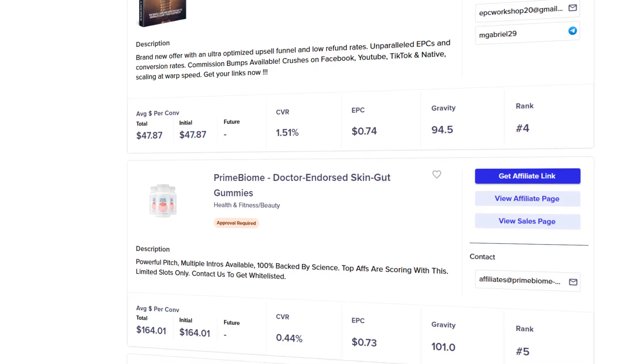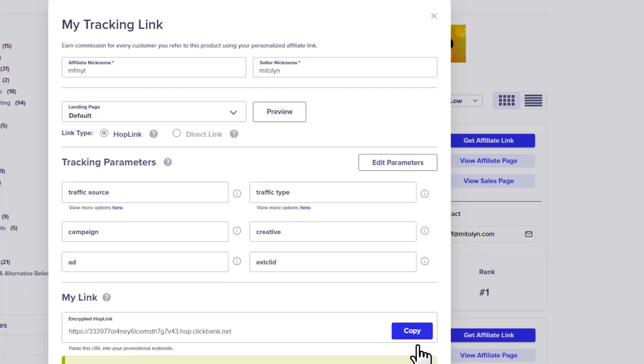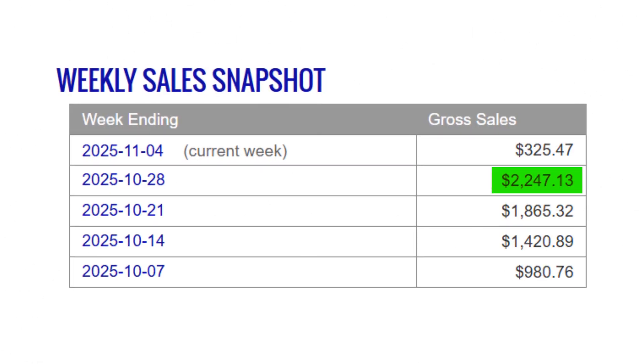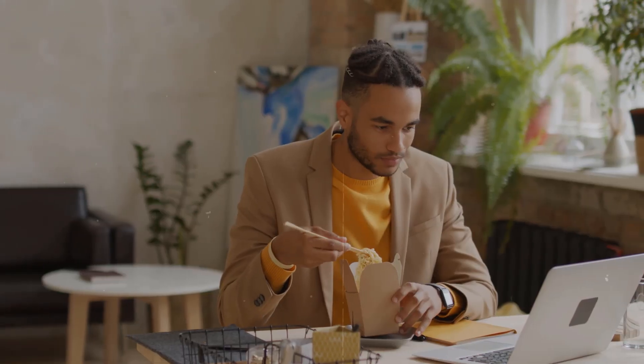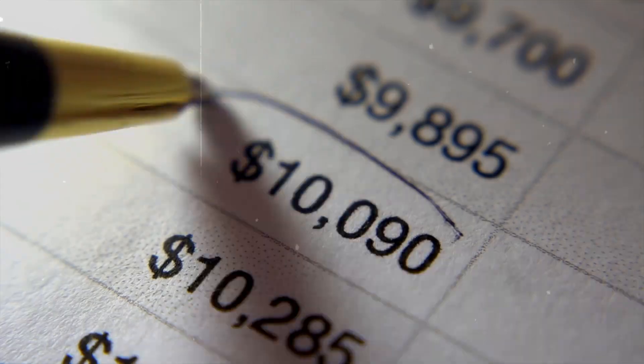Everything I'll show you step by step. By the end you'll know how to find profitable offers, build a landing page that makes sales on autopilot, and drive traffic without spending a single cent. Quick disclaimer: results are never guaranteed. You won't make $2,000 next week just by watching this video, but if you follow the steps and stay consistent, you can absolutely build something that pays you long term.